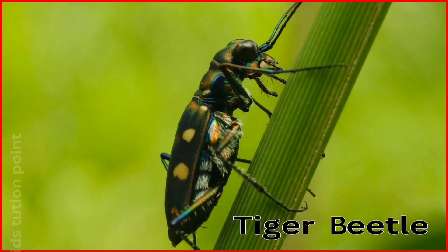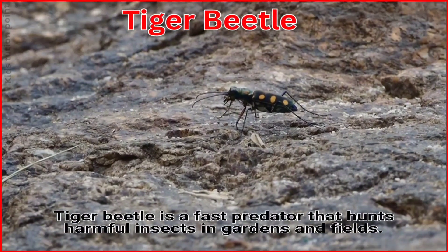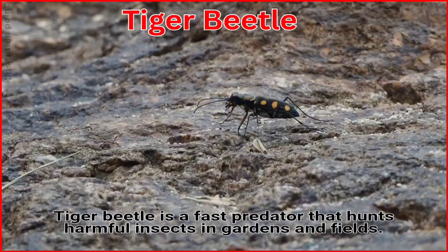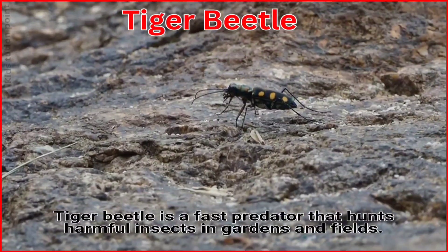Tiger Beetle. The Tiger Beetle is a fast predator that hunts harmful insects in gardens and fields.